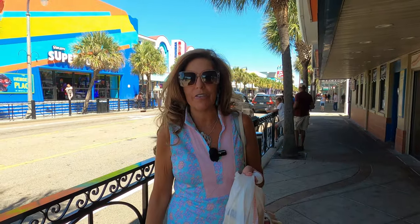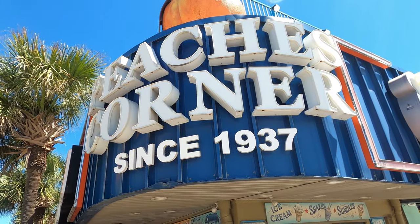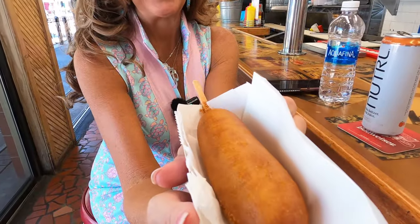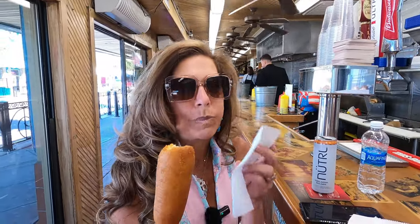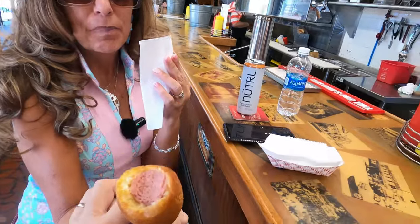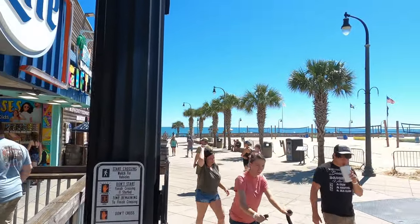Next stop: corn dogs! In the Gatlinburg video the kids wouldn't let me get one of those large corn dogs from Sparkle Fanny's, so I'm heading into Peach's Corner — famous since 1937 — to finally get one. They have everything yummy in here. I finally got my corn dog, and oh my goodness it smells so good! Look how big it is — it covers the whole bread. Delicious, and a little bit sweet!